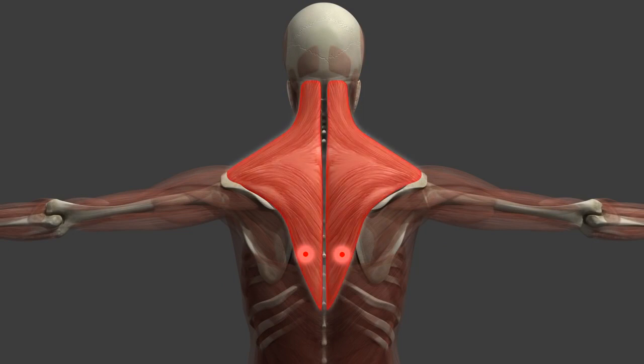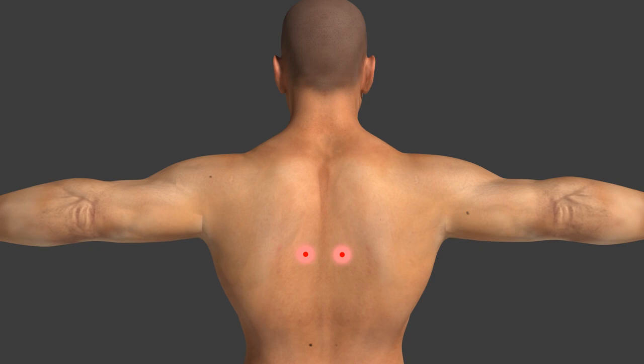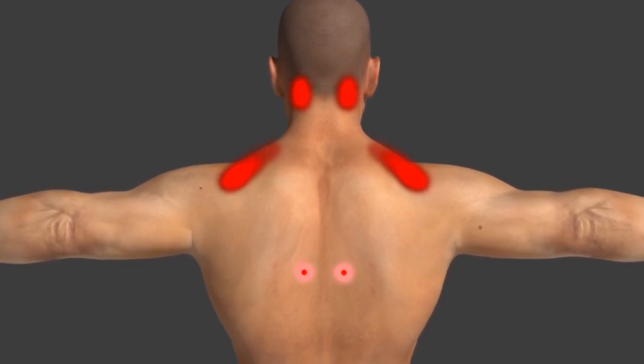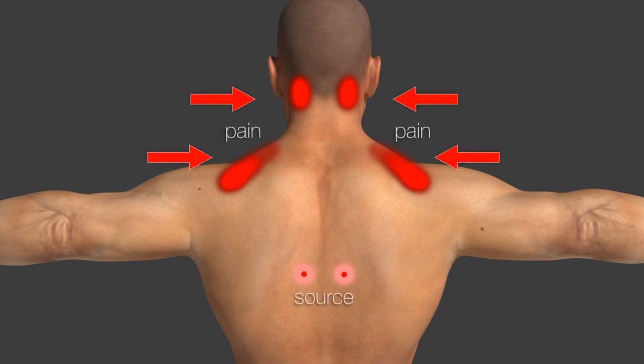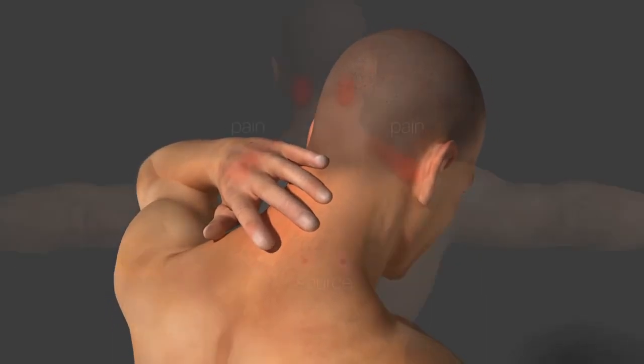The trigger point keeps the muscle tight and weak, restricting the muscle's range of motion. A trigger point can actively cause pain, or it can cause no pain unless touched. Mostly this pain is sent to a different area of the body — this is called referred pain. Referred pain can make finding and treating trigger points difficult.